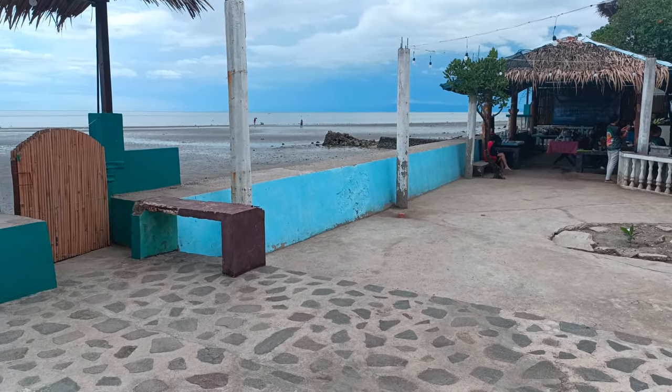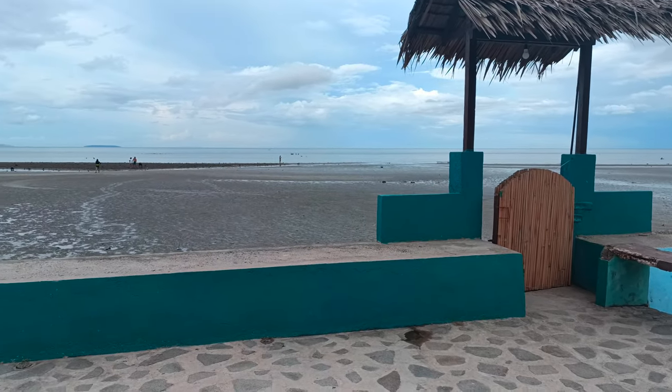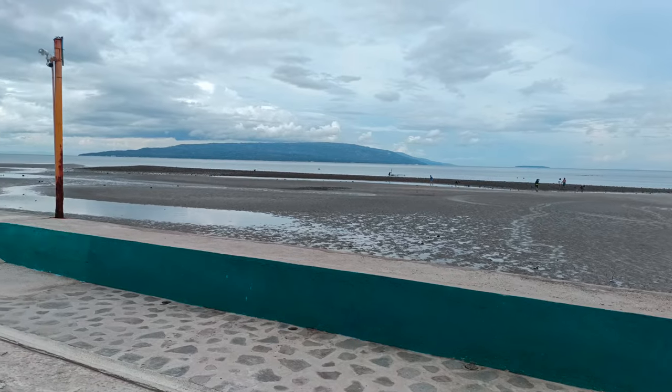And this is what the low tide of the beach looks like. You can go out here anytime you want. As you can see, there are so many people going there, visiting the low tide.